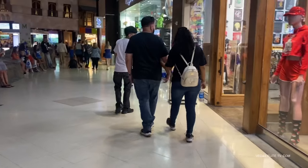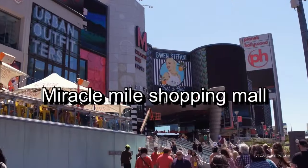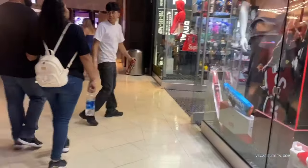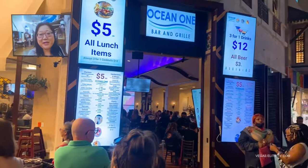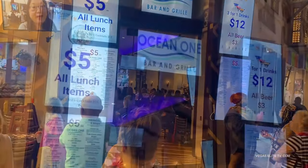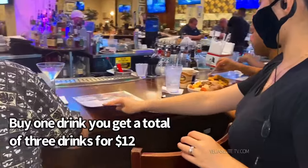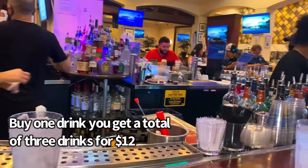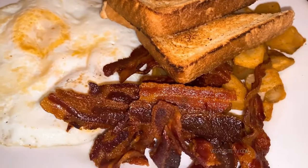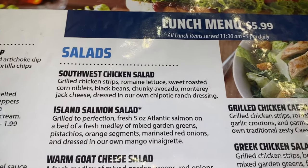The first stop I'm taking you all to is at the Planet Hollywood Casino's Miracle Mile Shopping Mall at a place called Ocean One Bar and Grill. Everything on the lunch menu is only $5.99, plus they have a 3-for-1 cocktail deal — you buy one drink and get a total of three drinks for only $12.